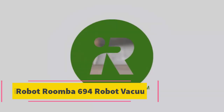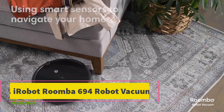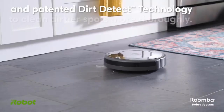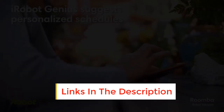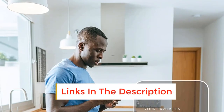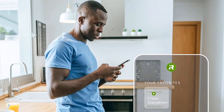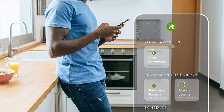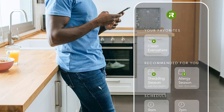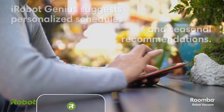Number 1: iRobot Roomba 694 Robot Vacuum. Whether your home has hardwood flooring, tile, carpets, or rugs, it's convenient when you can find a device that's versatile enough to clean all surface types in one fell swoop. That's why we rated the iRobot Roomba 694 as the best overall robot vacuum after testing — this easy-to-use machine effortlessly navigated multiple floor types while collecting dirt and debris with ease.